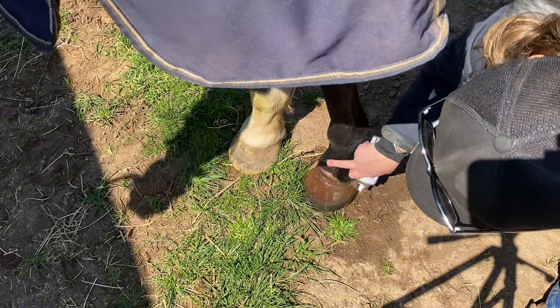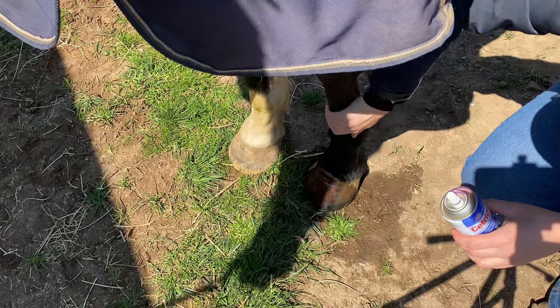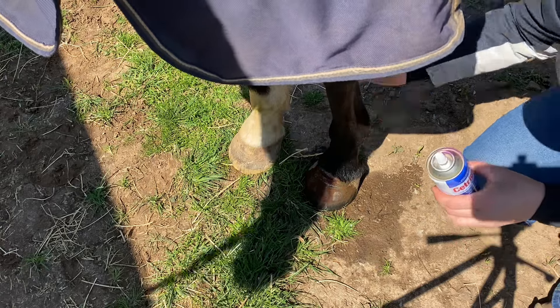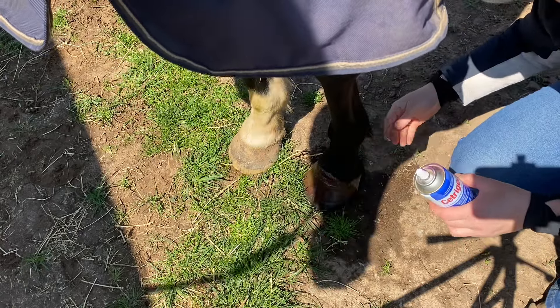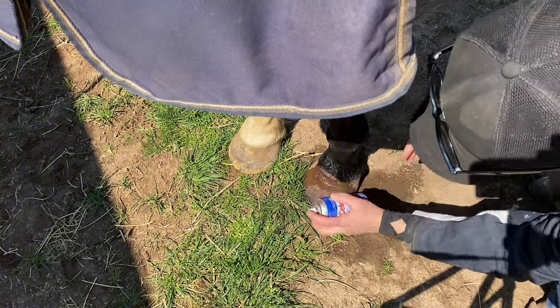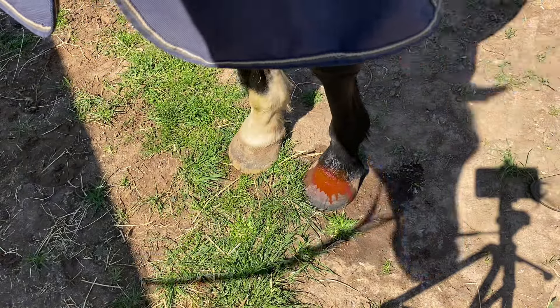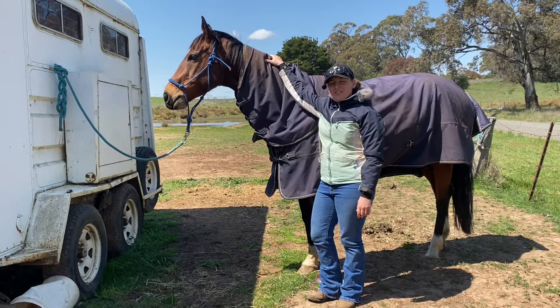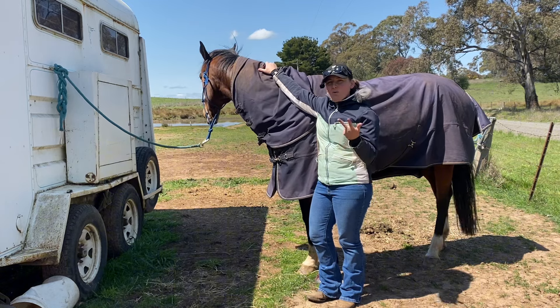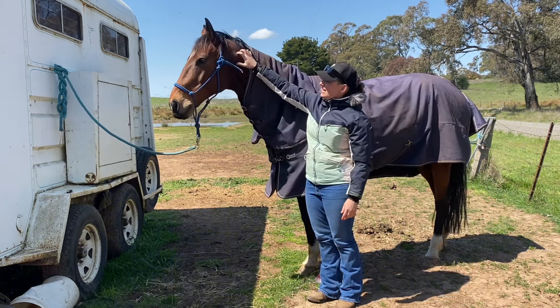Happy that he's recovering okay. Good boy Shrek. He's all covered up. Thank you everyone for your well wishes on Facebook, Instagram, and YouTube. I really appreciate it. Shrek has thankfully recovered from his nasty hoof abscess.